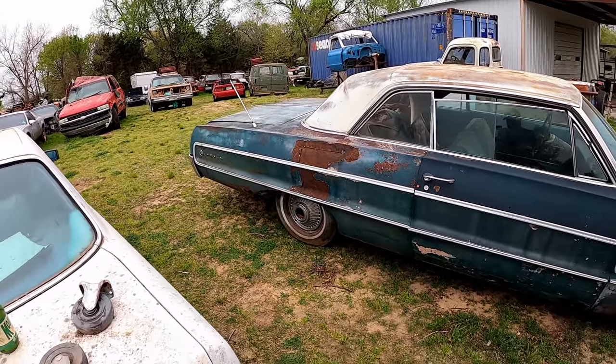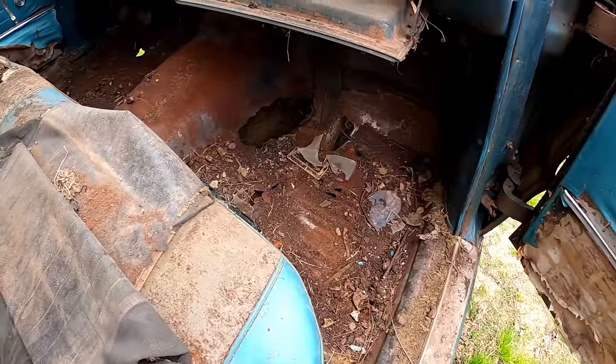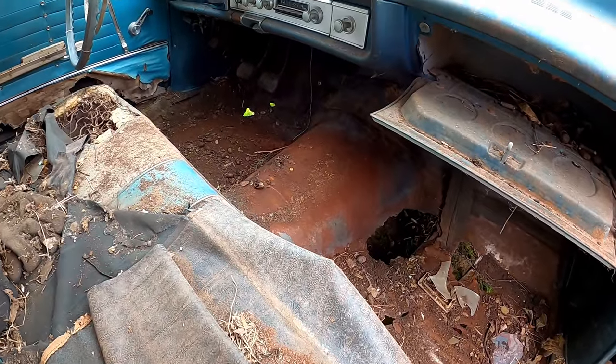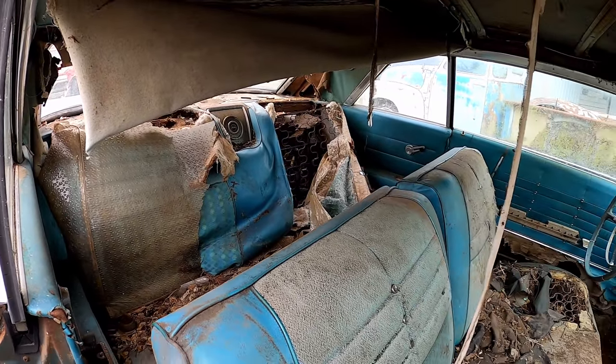Well, and the trunk pan. And the Flintstone floor pans. It looks like this rat was trying to fix the floor pans with a stick pattern. That back seat says luxury, baby.